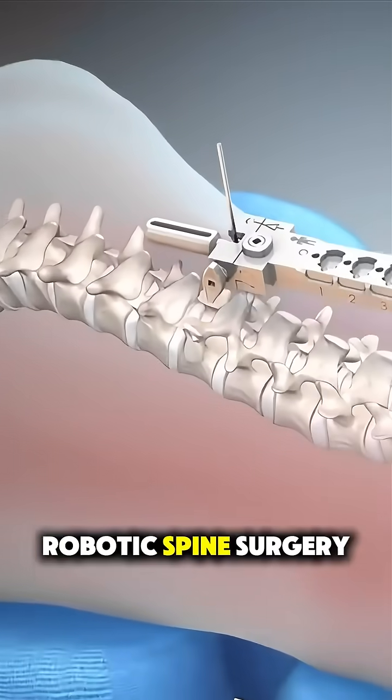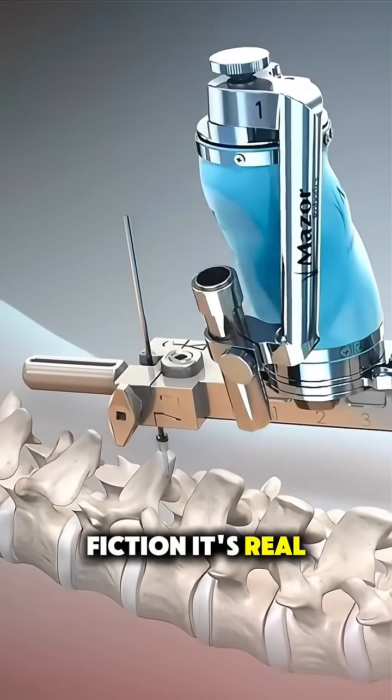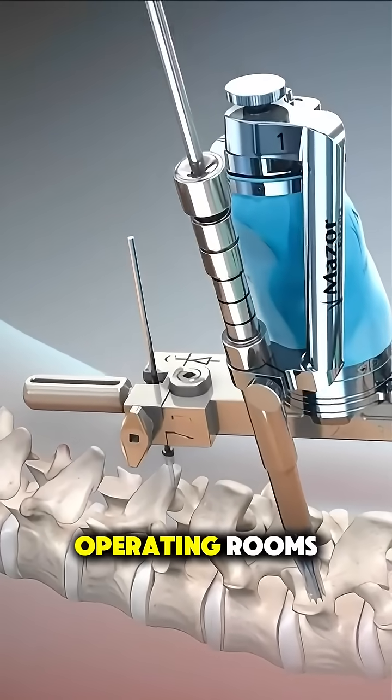Ever wondered how robotic spine surgery works? It's not science fiction — it's real, and it's changing the game in operating rooms.